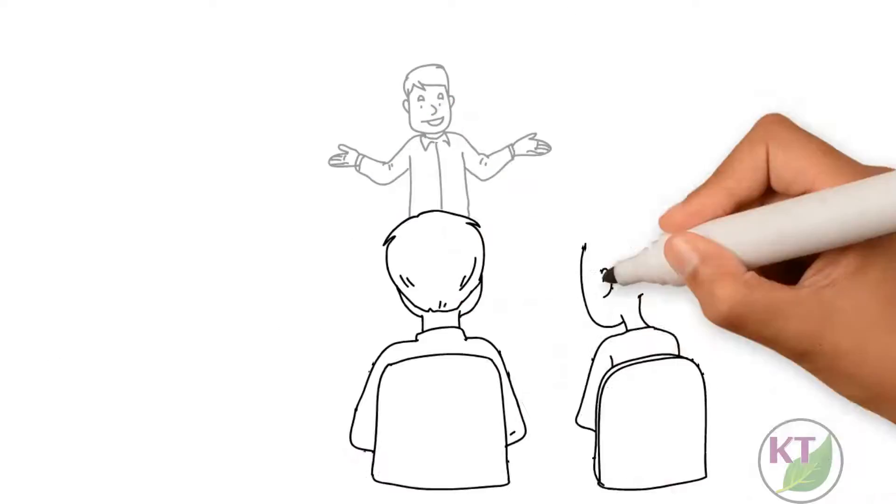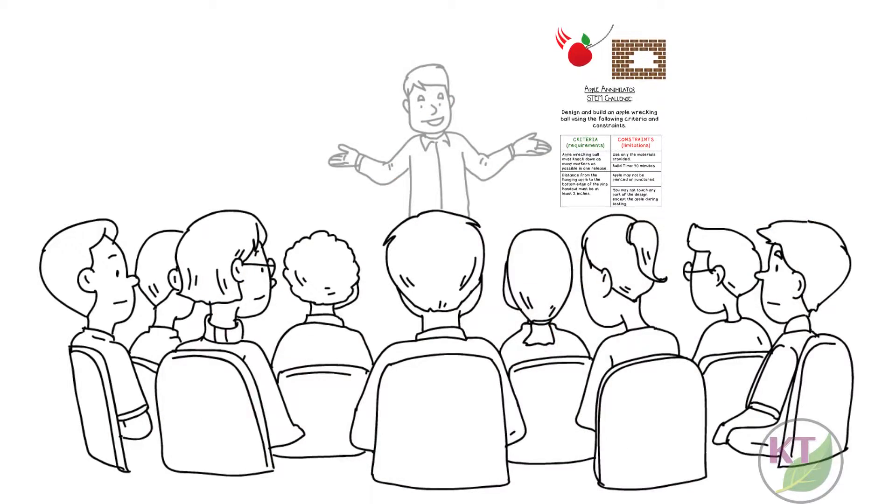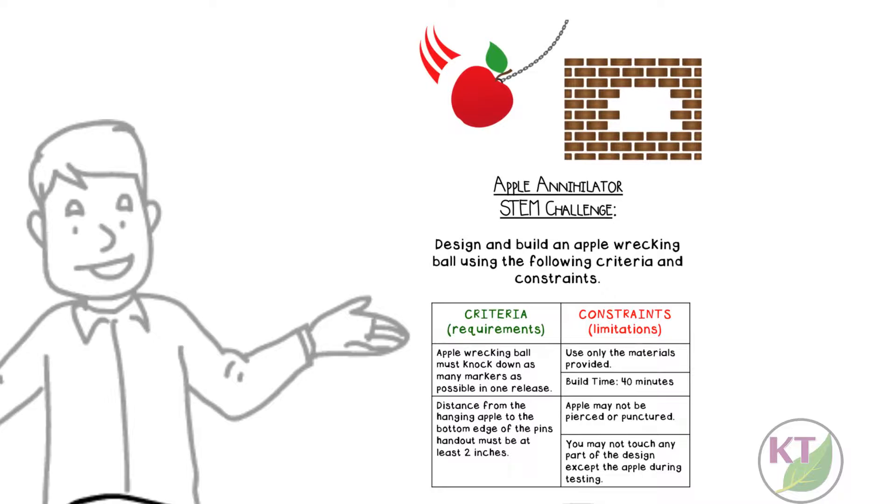Thus, any STEM challenge can be made appropriate for any grade level simply by tailoring an age-appropriate criteria and constraints list to guide students.